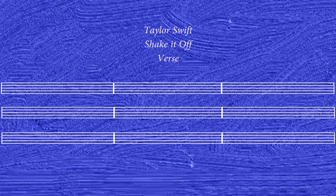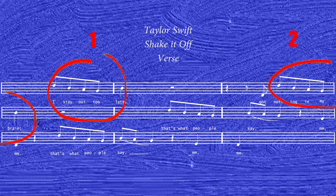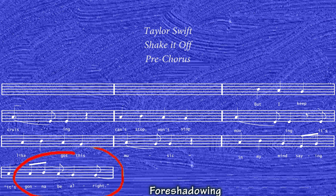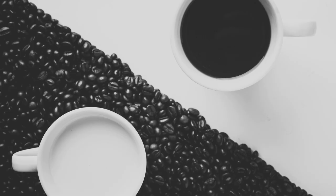Here Max gives the example of Shake It Off by Taylor Swift. The verse has a melodic motif mostly made up of eighth notes starting on the third beat of the bar. We can also see how this motif is managed by the one-to-three pattern — repeated twice with variation the third time. After that segment, you need a few longer notes to take it all in; otherwise it's simply too much information. So the pre-chorus is mostly made up of longer quarter notes starting before the beginning of the bar. Sweet and salt might be a better description: you need balance at all times. You can see this balance-through-contrast technique in songs like Hit Me Baby One More Time, Can't Stop the Feeling by Justin Timberlake, or E.T. by Katy Perry.